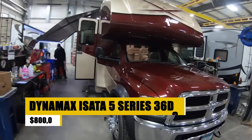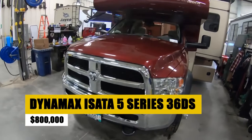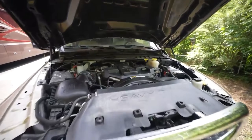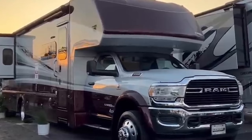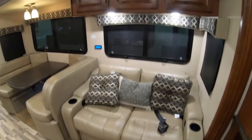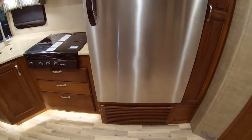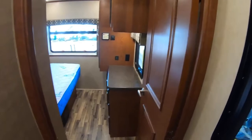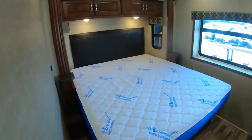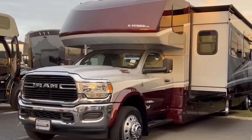The Dynamax Isada 5 Series 36DS redefines luxury in a midsize Class A motorhome. This RV features a Cummins diesel engine and offers exceptional towing capacity, ensuring you can bring everything you need on your adventures. Inside, the spacious floor plan includes luxurious furnishings, advanced entertainment options, and high-end amenities, creating a home-like atmosphere. Whether traveling to remote destinations or luxurious resorts, the Isada 5 ensures comfort, style, and performance, making it an ideal choice for discerning travelers.